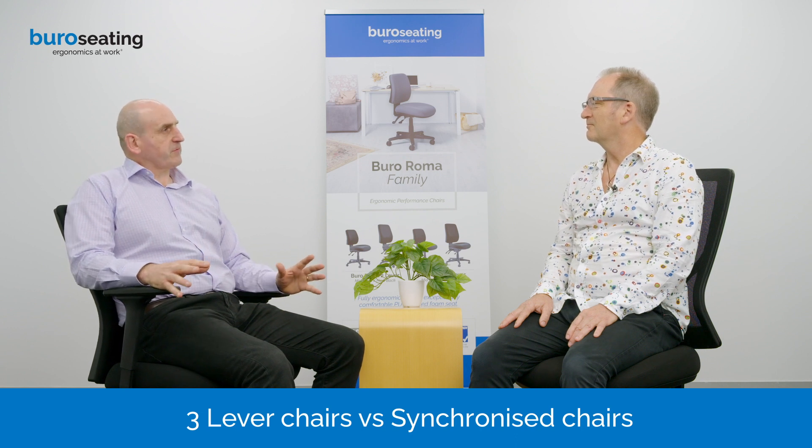Andrew, in the Bureau range today we have both three lever chairs and synchronised chairs. Of course both are fully ergonomic, but in terms of preference, can you tell me your view — would you prefer synchronised or three lever?